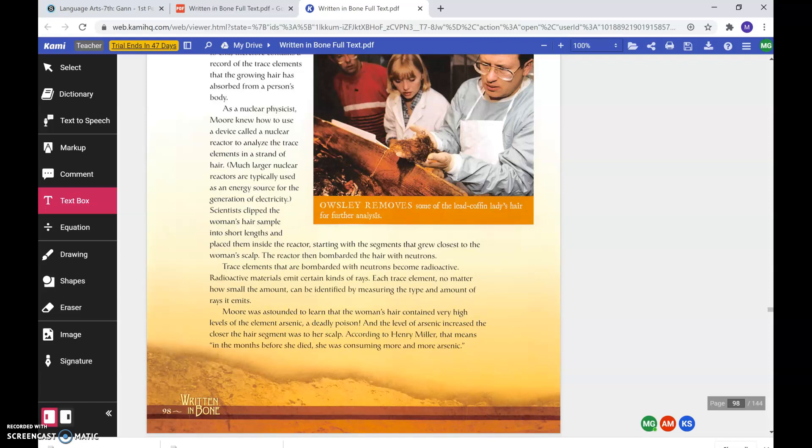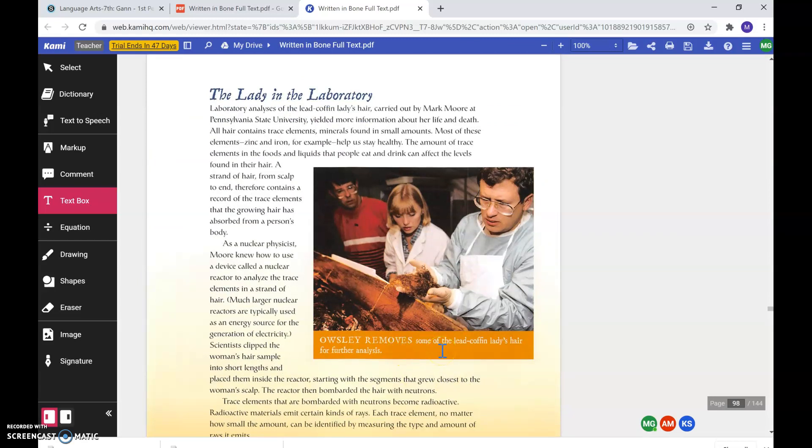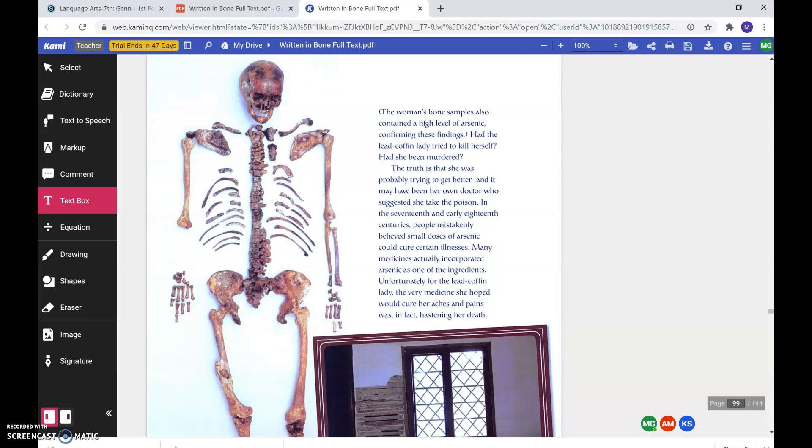The level of arsenic increased the closer the hair segment was to her scalp. According to Henry Miller, that means in the months before she died, she was consuming more and more arsenic. Here we have Owsley removing some of the lead coffin lady's hair for further analysis. The woman's bone samples also contained a high level of arsenic, confirming these findings. Had the lead coffin lady tried to kill herself? Had she been murdered? The truth is that she was probably trying to get better, and it may have been her own doctor who suggested she take the poison.